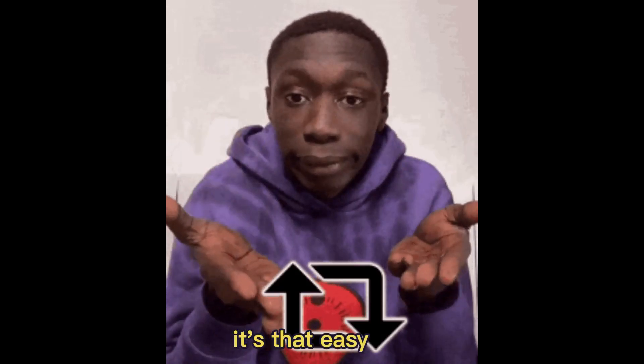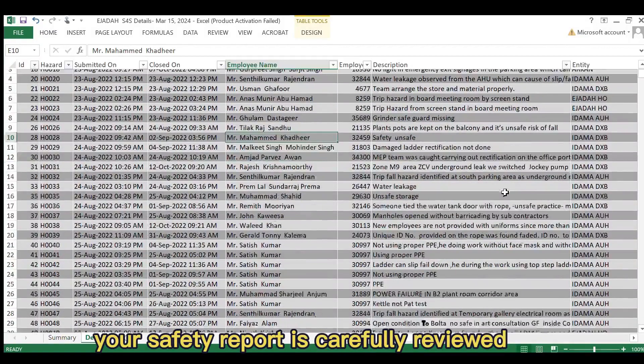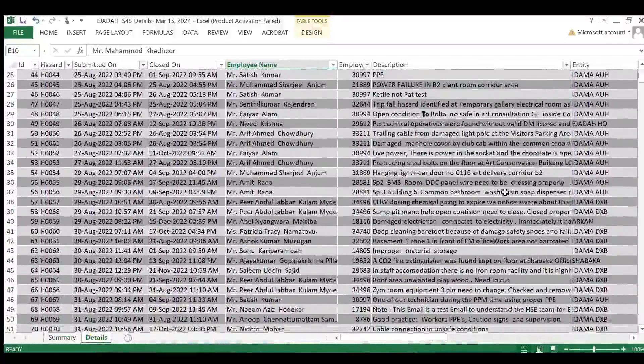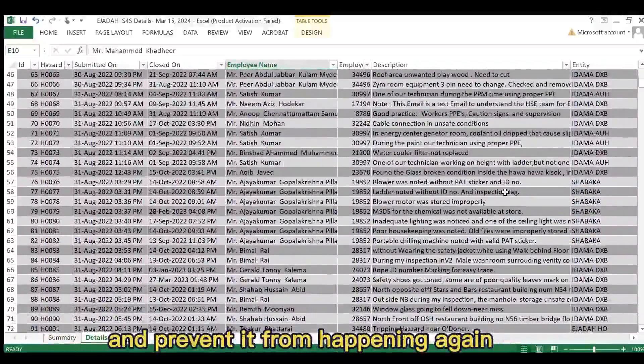It's that easy! Behind the scenes, your safety report is carefully reviewed and escalated to the appropriate department for action. From there, we work tirelessly to resolve the issue and prevent it from happening again.